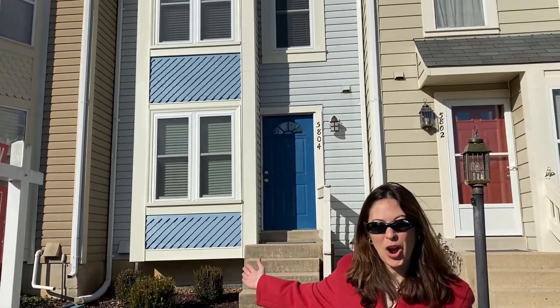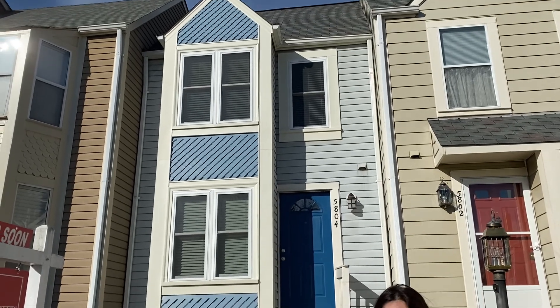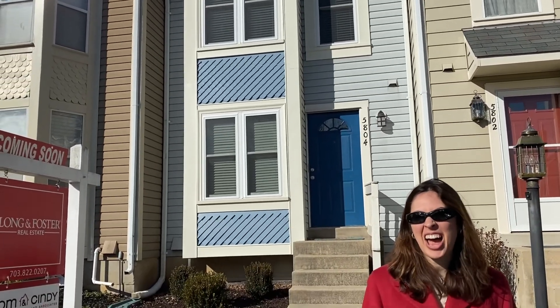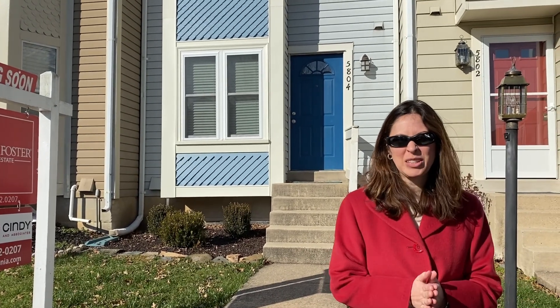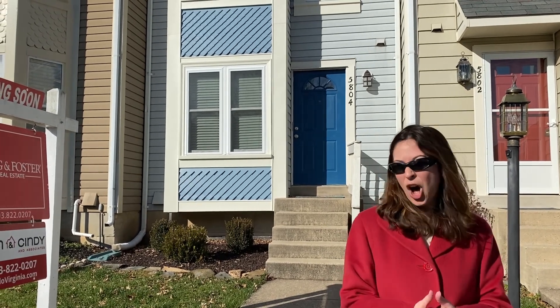Welcome to 5804 Norham Drive, a beautiful three-level, three-bedroom townhome backing to trees in Alexandria's highly desirable Kingstown. Walk to the pool and gym from this appealing Victoria model, which offers new windows, an updated kitchen and baths, and all new pipes.